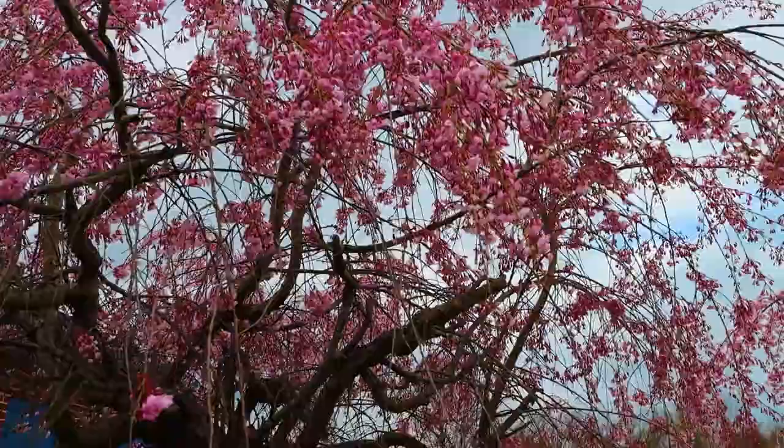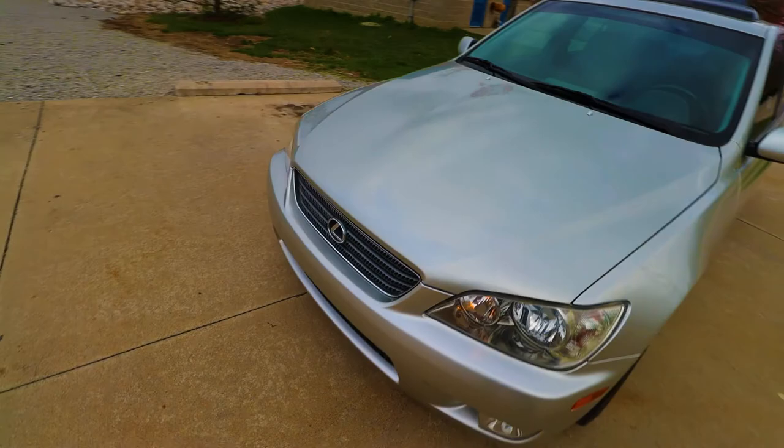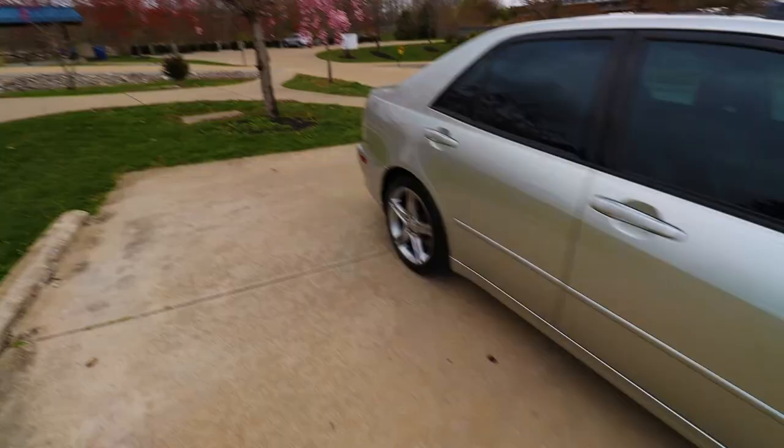Car reveal in five, four, three, two — bam! IS300, baby. Dream car right there. Just got it detailed, it's looking mighty decent.